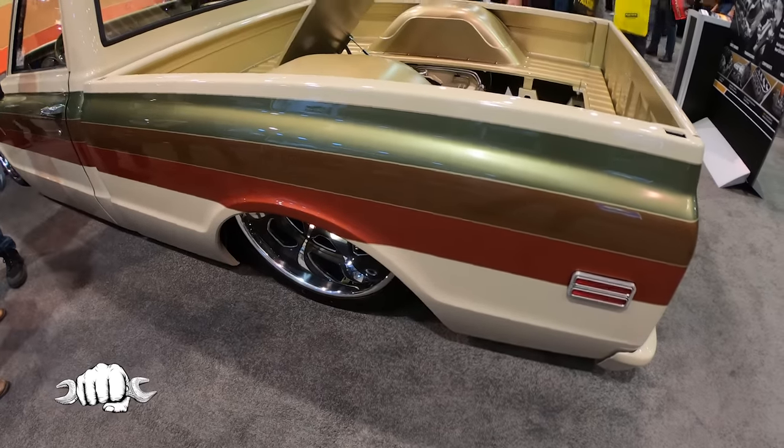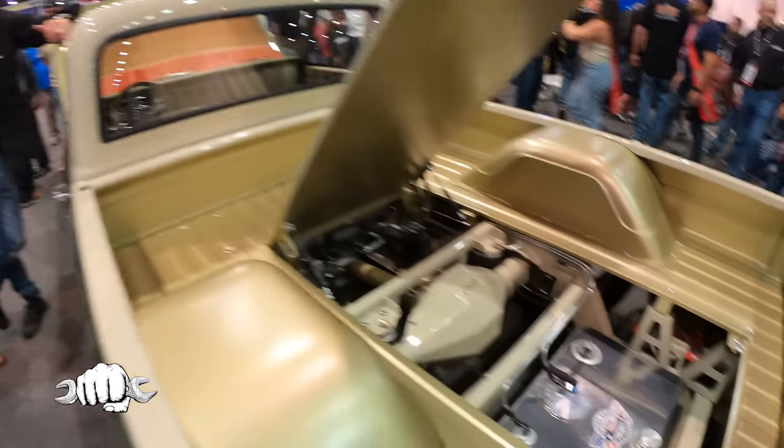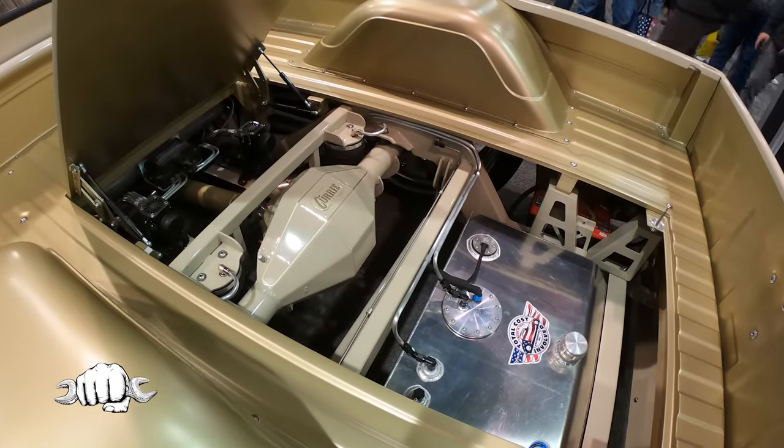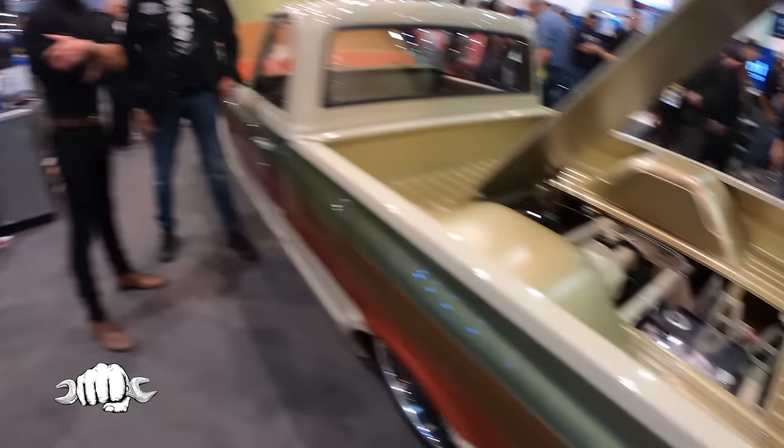We've got Curry rear ends, TCI chassis, Chevrolet Performance, Wilwood brakes — you name it — JTX forged wheels. Everybody was hoping to get it all done. It wasn't just us, but it was a lot of partners on this build to get it all happening.